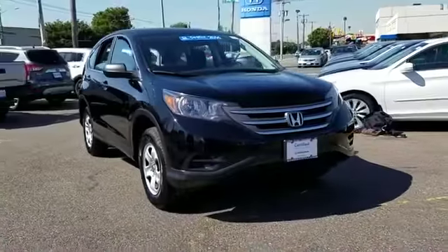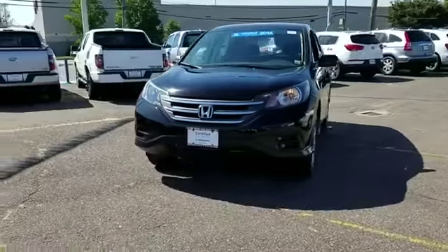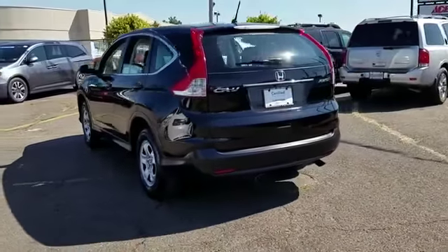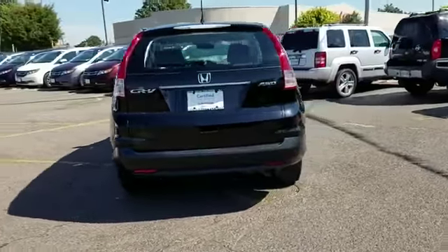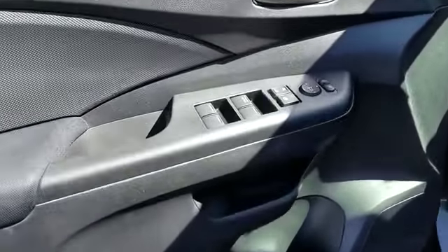2014 Honda CR-V with less than 37,000 miles on the odometer. This SUV offers space as well as power and performance, designed with its driver and passengers in mind, with features like a backup camera, all-wheel drive, pass-through rear seat.